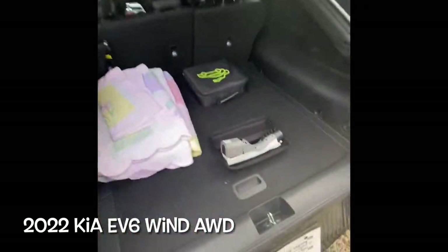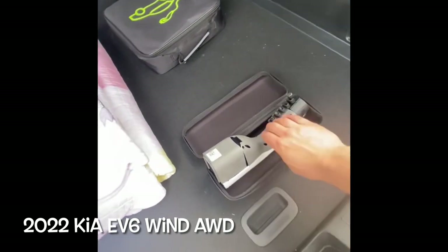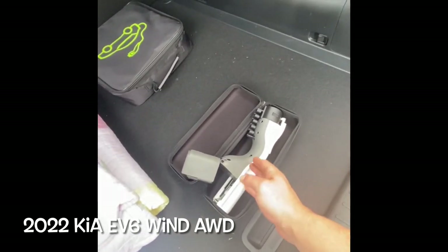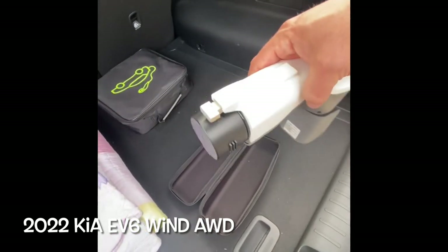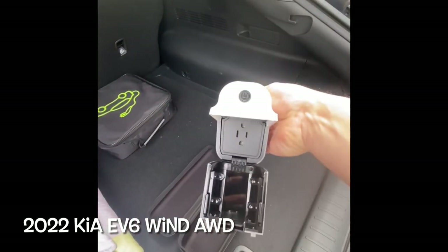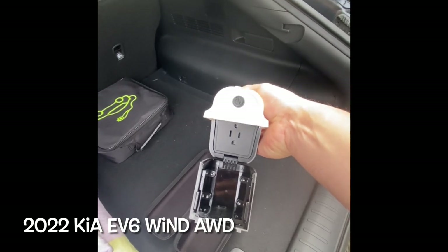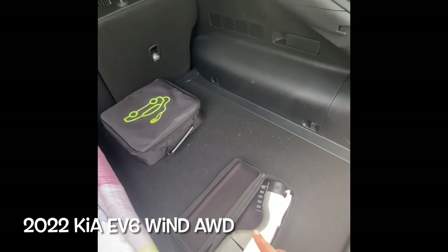So I've already got it set up so you can see it. This right here is the only thing this car comes with, and we were told this is how you charge the car. But this does not charge the car. All this does is plug into your car, and on the back — you can see right there — that's where you plug in an extension cord. It's an inverter, that's all it does.